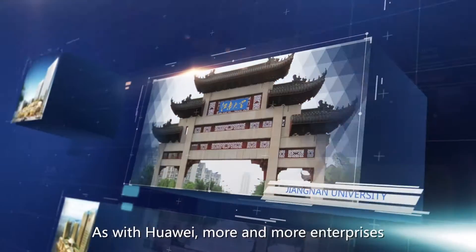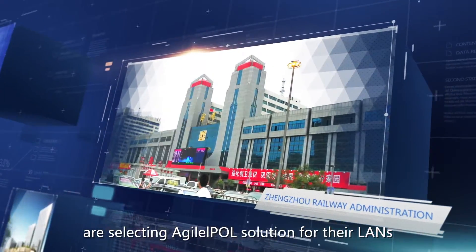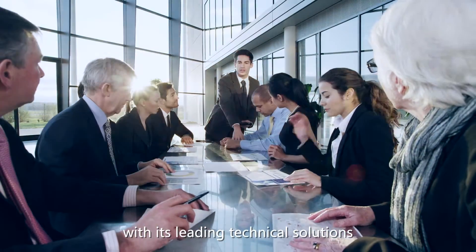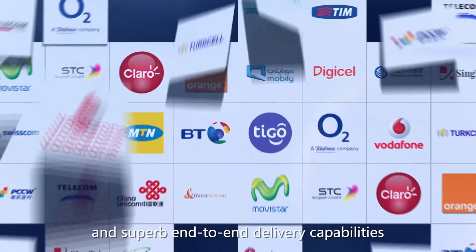As with Huawei, more and more enterprises are selecting the Agile POL solution for their LANs. Huawei is a trusted partner for a large number of customers with its leading technical solutions and superb end-to-end delivery capabilities.